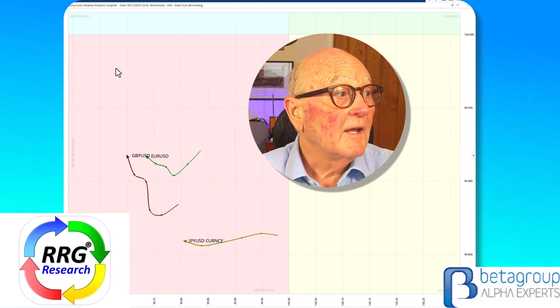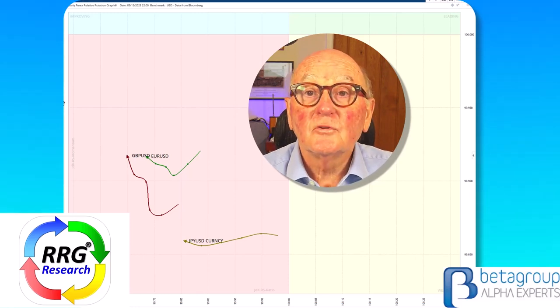Hello Traders at CMC Markets. This is Trevor Neil, Analyst at ROG Research. Today is Tuesday the 5th of December, and I will be covering this short-term move up in the dollar and also the DAX.